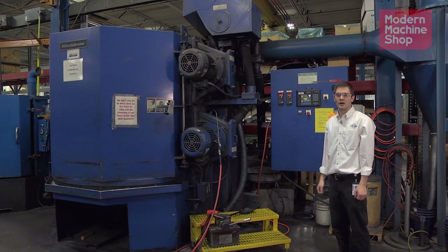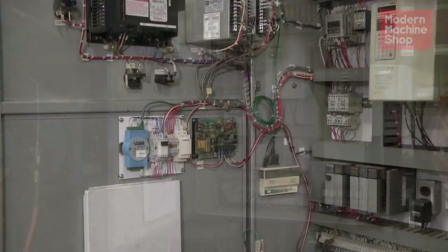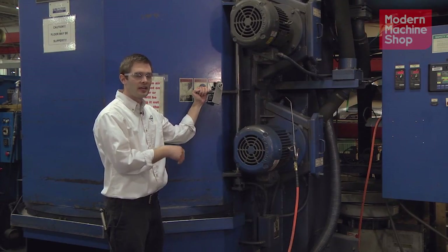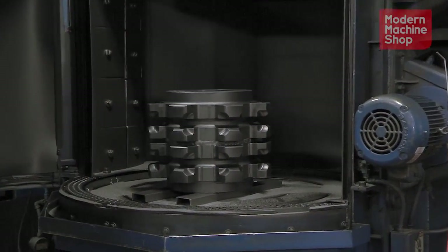What we have here is one of our shot peening machines — a very simple machine. We're using an Atom adapter, an MT Connect hardware PLC I/O adapter. We can monitor the motors on this machine and the alarms we have on the machine remotely. This is a simple machine that basically cleans parts.